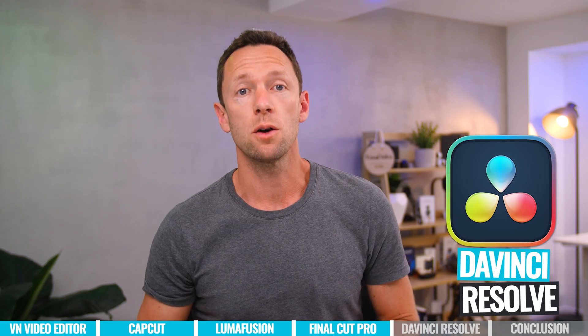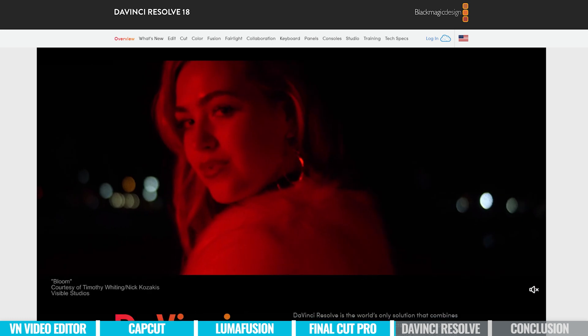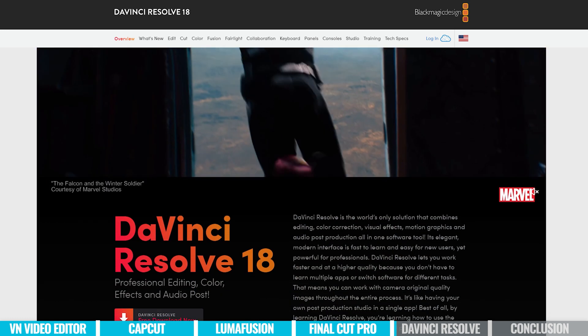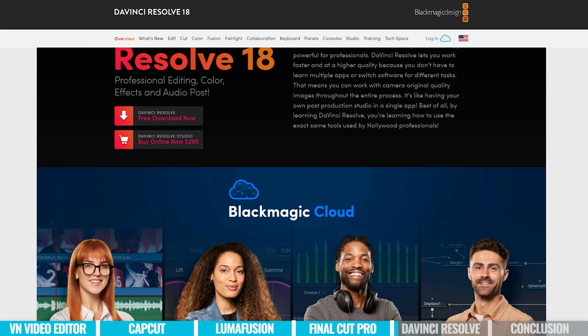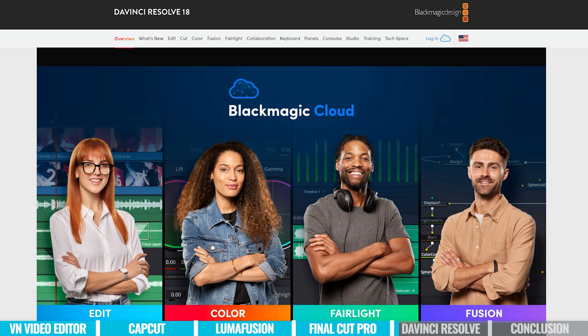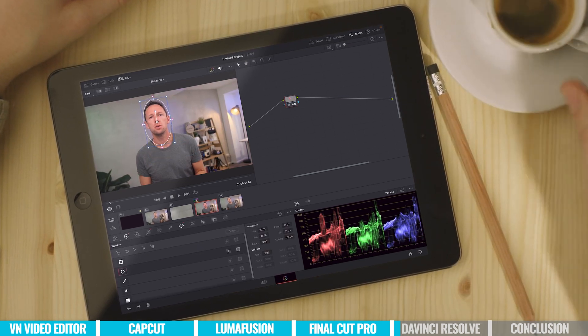The last one is DaVinci Resolve for iPad, and this hands down has to be the most professional level video editing tool out there. If you're not aware, DaVinci Resolve is one of the top video editing tools on Mac, Windows, and Linux. This is literally software that TV shows and Hollywood movies are using to edit and color grade. It's a pretty powerful package.